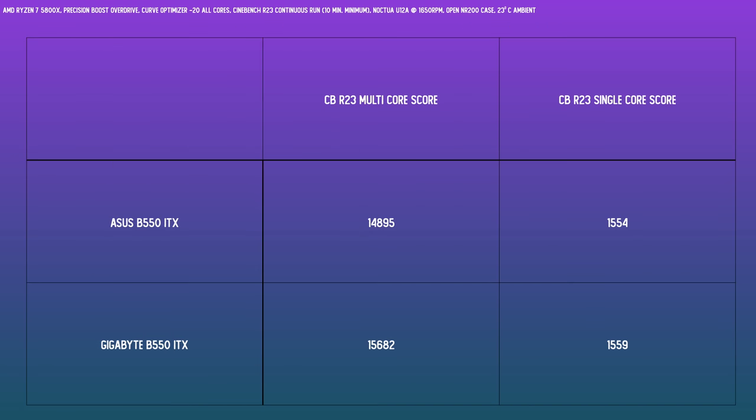For CPU temps on the 5800X, the Gigabyte is consistently about a degree better, topping out at 81 degrees, while the ASUS puts the 5800X up to 82 degrees. Not a hugely important result, but we still do have to acknowledge that the Gigabyte is marginally better. The Gigabyte appeared to perform a little better in Cinebench multi-core, but there is some variability from each run, and the scores reported are from that final run after the 10-minute minimum cycle.